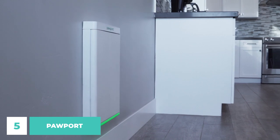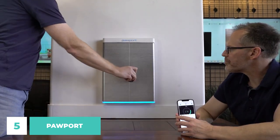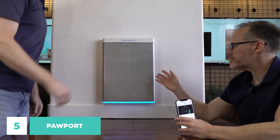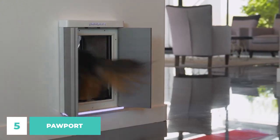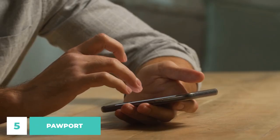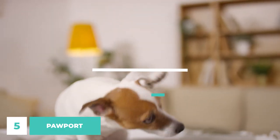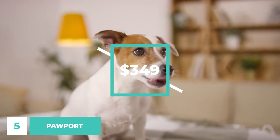With your pet around, Pawport will gently and securely open. Your pet's departure triggers a careful closing. The included Pawport app allows you to fine-tune the sensitivity for precise control and to reduce false openings. Furthermore, Pawport includes a free app that allows you to control your door's functionality from afar using your smartphone. This app allows you to plan out your pet's daily activities. You can spend $349 to give this to your favorite pet.